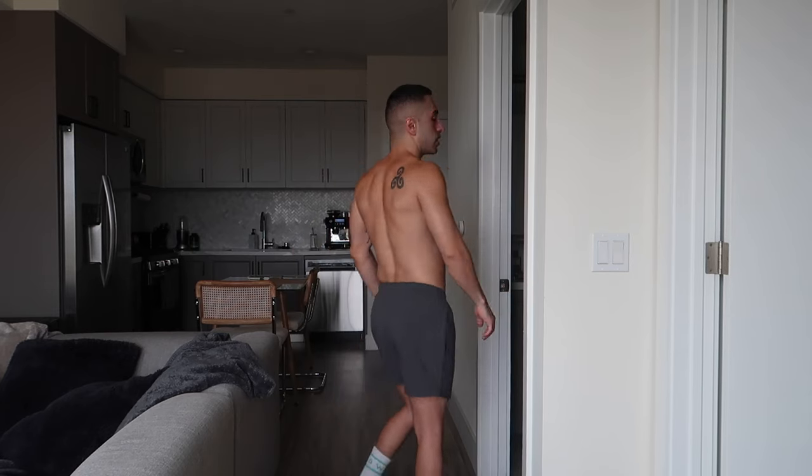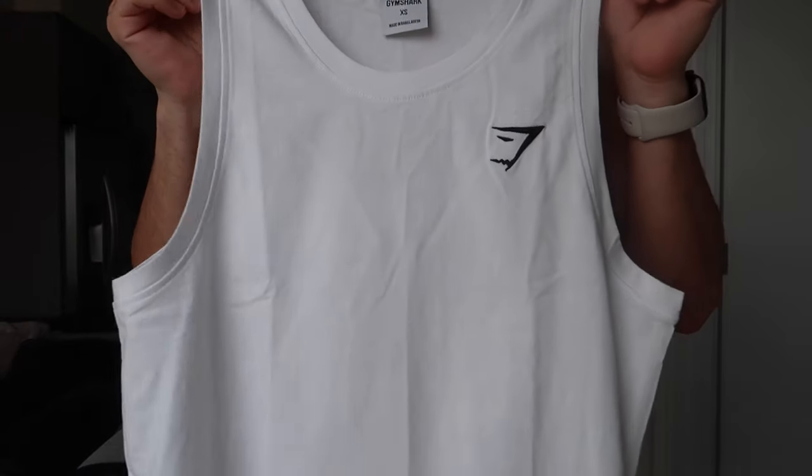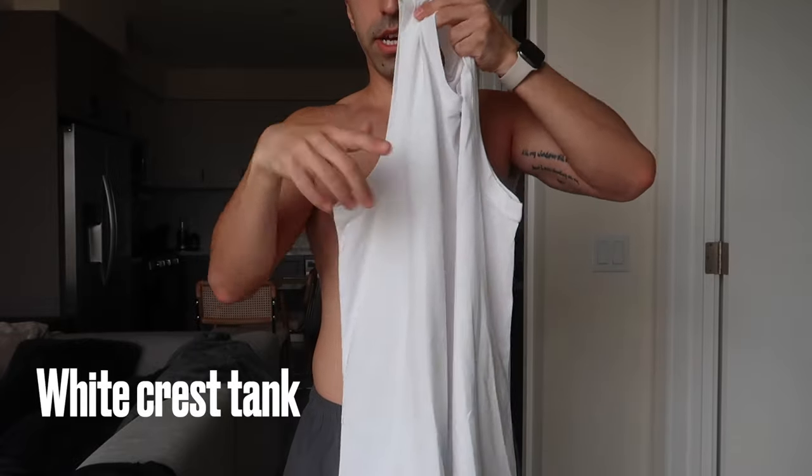It's not thick material, so it's perfect for summer or just leg day. During leg day I'm usually sweating like a pig, so I'd definitely recommend these. That's what they look like. Now I'm going to try this white top — I'll put the name right here on screen.